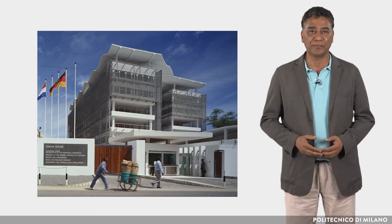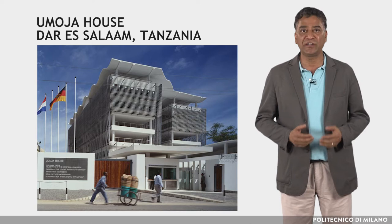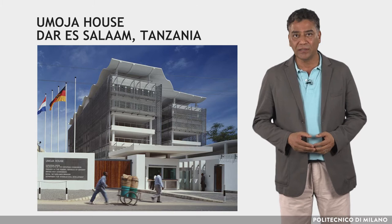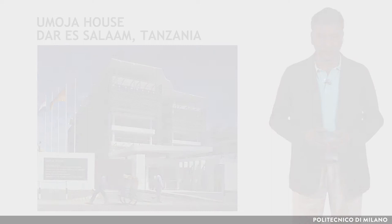The first case study is related to a low energy building. Umada House is a shared diplomatic compound which includes the British High Commission, the Embassy of the Federal Republic of Germany, the Embassy of the Kingdom of the Netherlands, and the Delegation of the European Commission and the United Kingdom's Department for International Development.